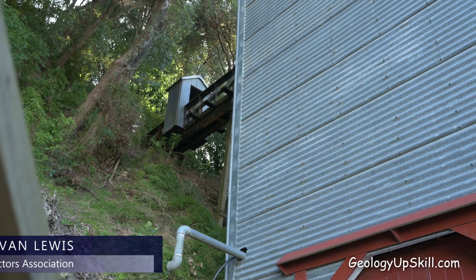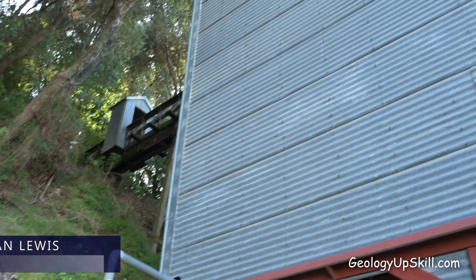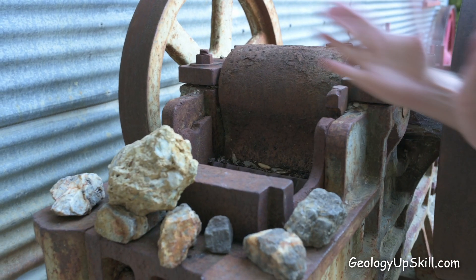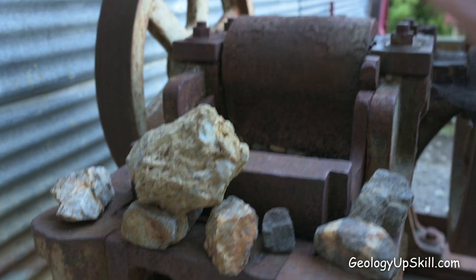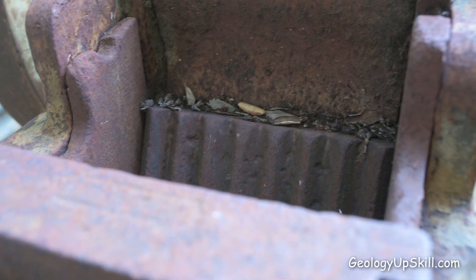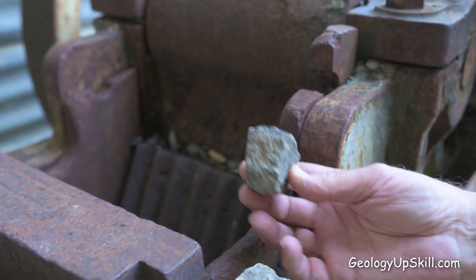The rocks come across in rail carts to the main building and go through a jaw crusher driven by a steam engine. It has two metal plates that go in and out with a crank pushing them together; the plates at the bottom are quite close together so rocks won't pass through until they're the size of golf balls, and then they can be put through the stamp battery.